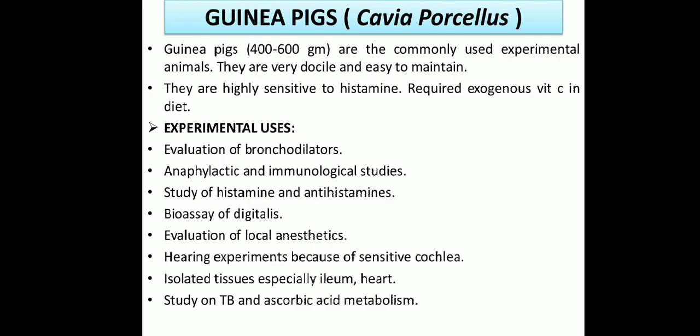Guinea pig's scientific name is Cavia porcellus. Guinea pigs weigh about 400 to 600 grams and are commonly used experimental animals. They are very docile — meaning not aggressive — and easy to maintain and handle. They are highly sensitive to histamines and require exogenous vitamin C in their diet.